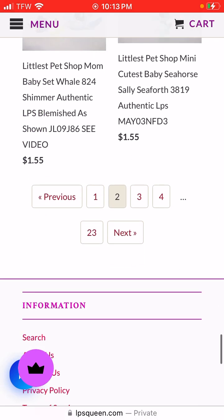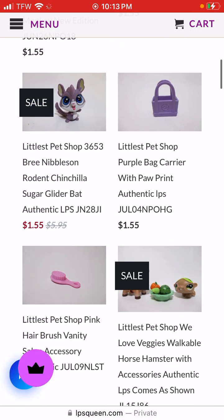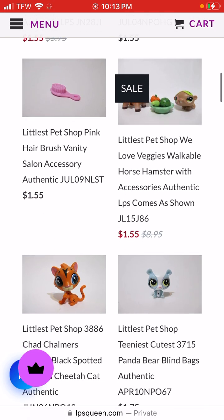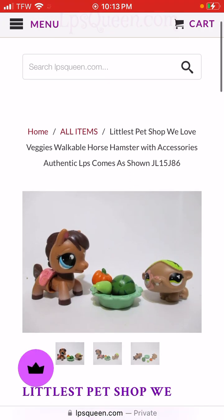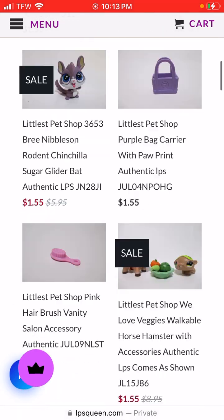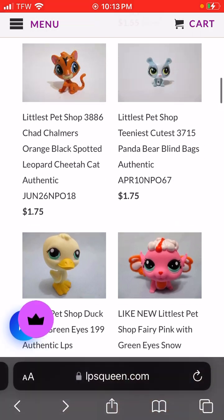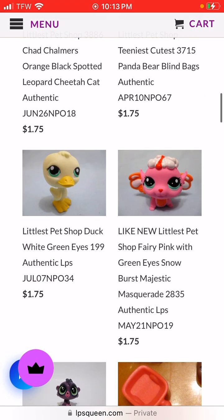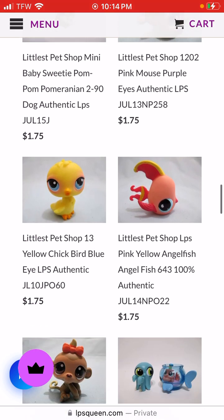We're looking for a G2. I'll tell you when I see a G2. Mainly it's this one - this one comes with a walkable and a G2. The horse is a walkable, this hamster is a G2. But it's going to be the duck - that's a G2.